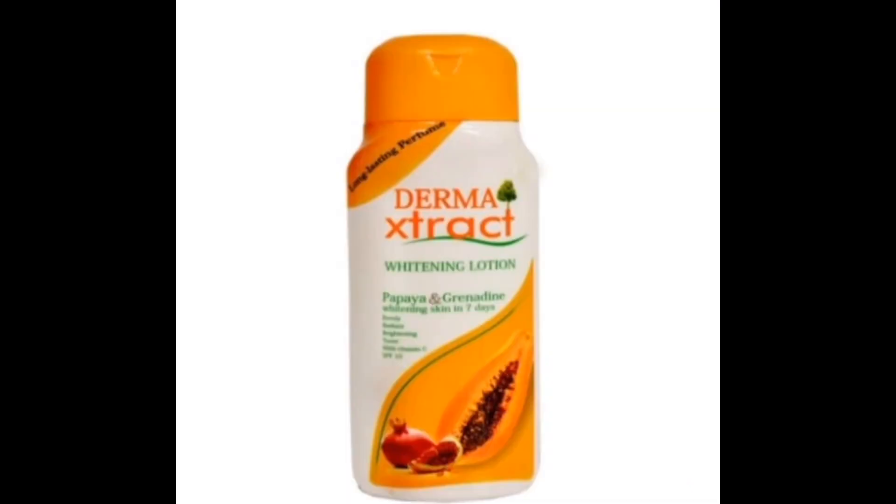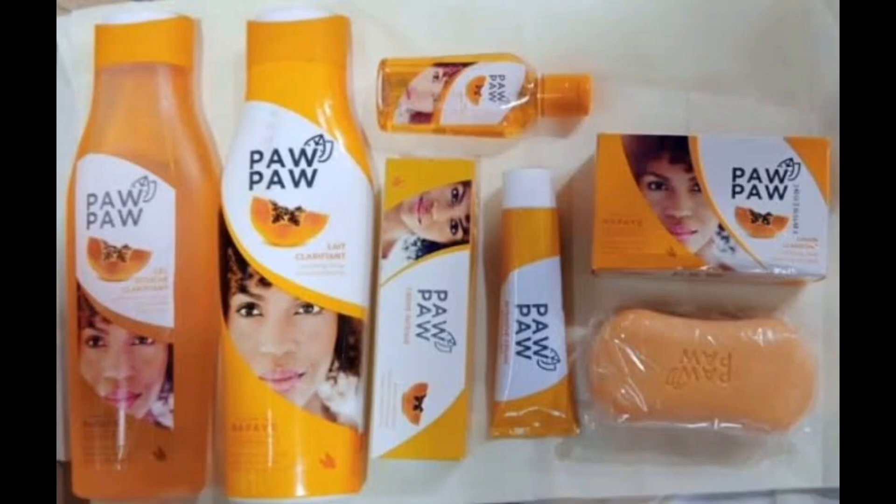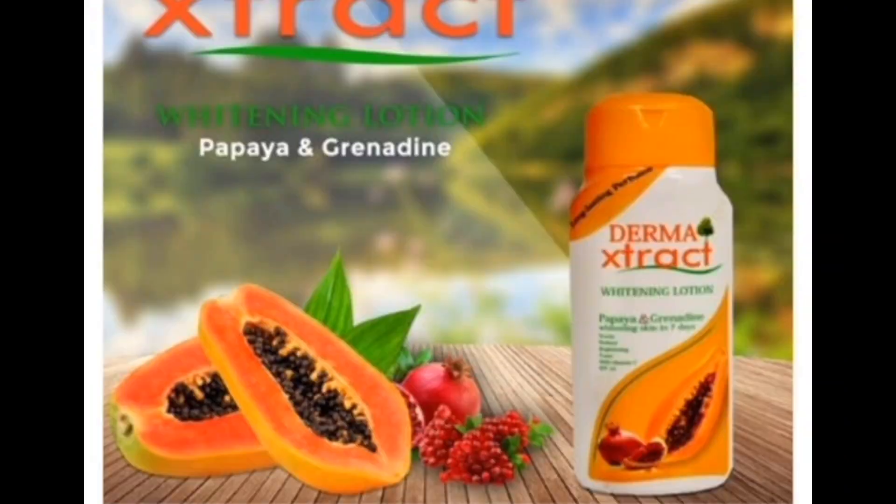Now I'm going to share the effective way of using these lotions without any side effects. These lotions should be used only at night because they contain acids like kojic acid. If you expose yourself to the sun during the day, it's going to damage your skin or give you sunburn.